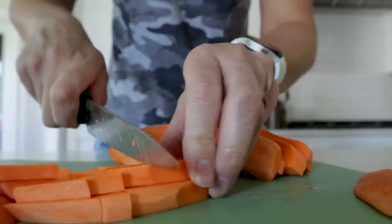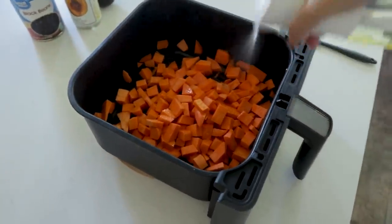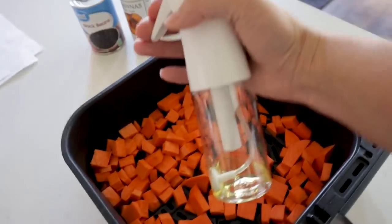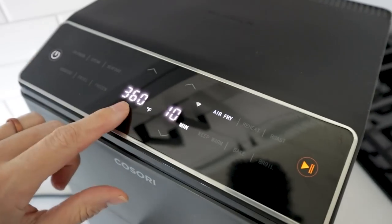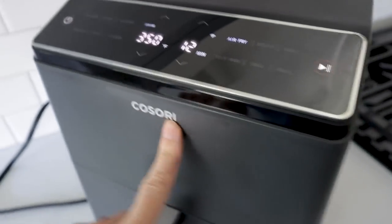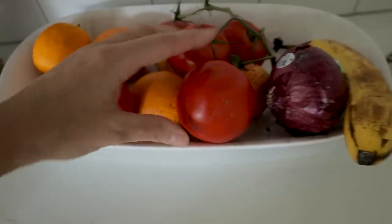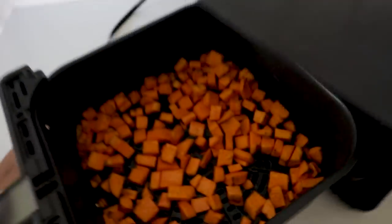Peel and cube the sweet potatoes, drop them in your air fryer, and spray them with oil. I personally prefer avocado oil. Mix it around, close it up, and cook at 350 for about 12 minutes. If you don't have the dual burner model, set a shake reminder to flip halfway. While that's cooking, prep your beans and avocado. And they are done.